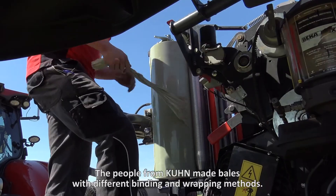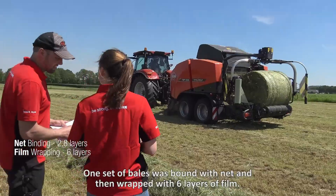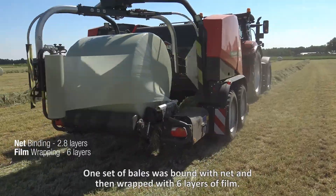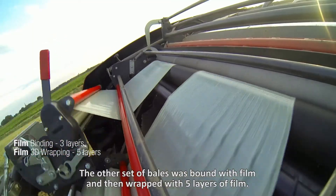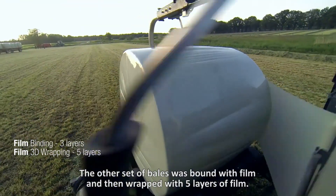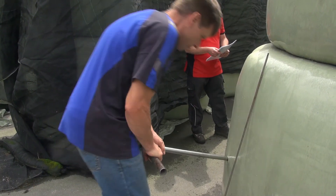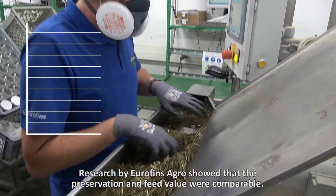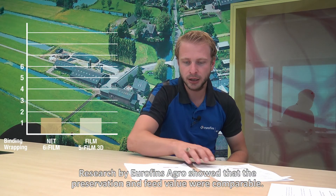The people from Kuhn made bales with different binding and wrapping methods. One set of bales was bound with net and then wrapped with six layers of film. The other set was bound with film and then wrapped with five layers of film. Research by Eurofins Agro showed that the preservation and feed value were comparable.